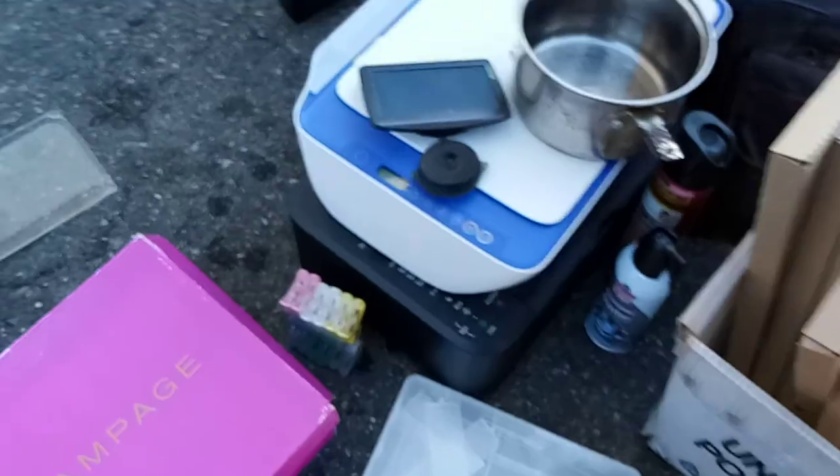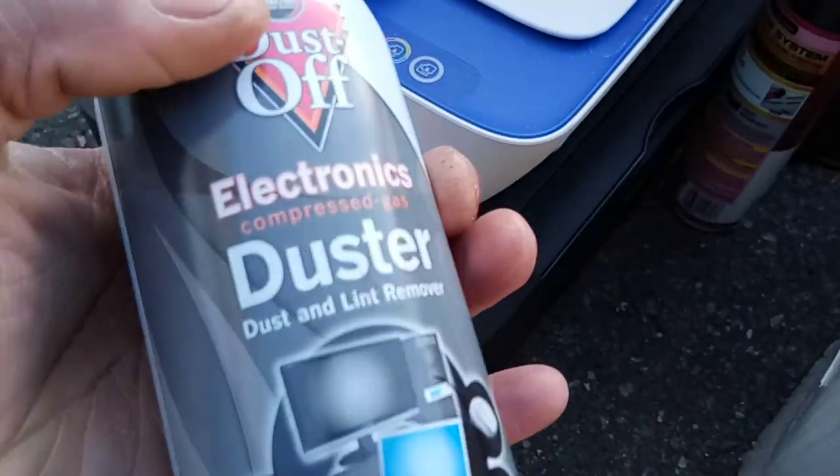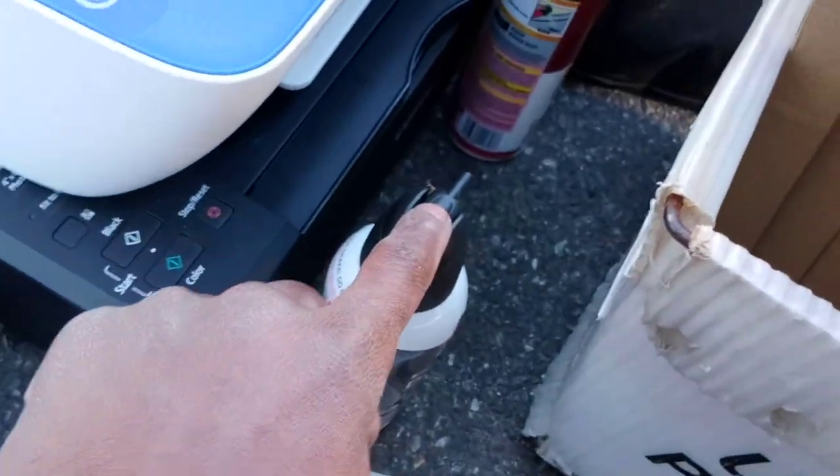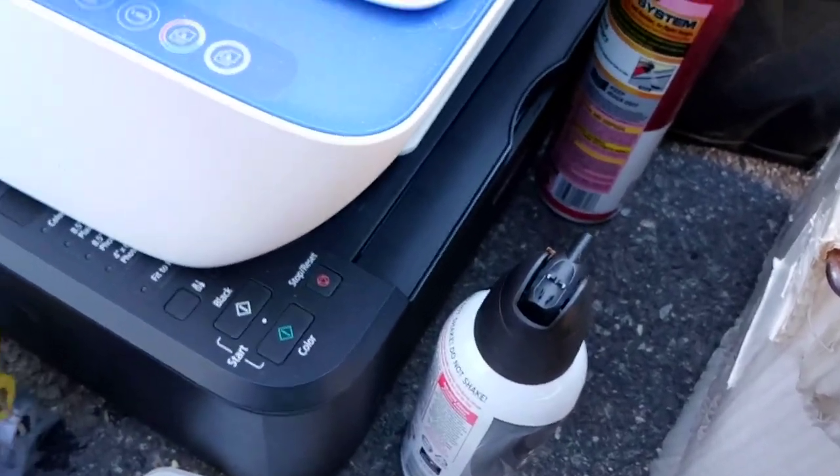I got two printers — real nice. I'm going to scrap the gold and ink out of these. I found this duster and some Raid. Man, these air dusters are actually pretty nice. I consider these to be gold because they give you fast-moving air in a small package, which is nice.